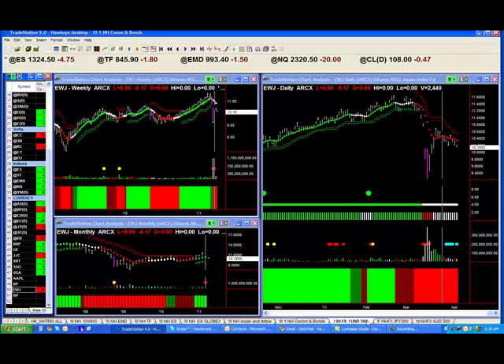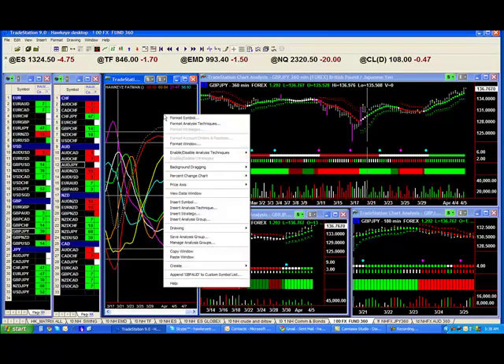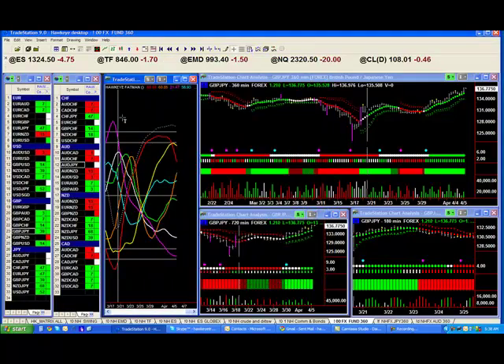Now let me get back to the Forex. For those people who are new to Hawkeye, the Hawkeye Fat Man Indicator takes all the crosses, divides them into each other, runs the Hawkeye trend through it, and shows you which currencies are at extremes and which currencies are in weakness. You can see here that the magenta line, which is the Japanese Yen, is right up the top — highly overbought. And you can see down the bottom, the red line is highly oversold. That's the Australian dollar.